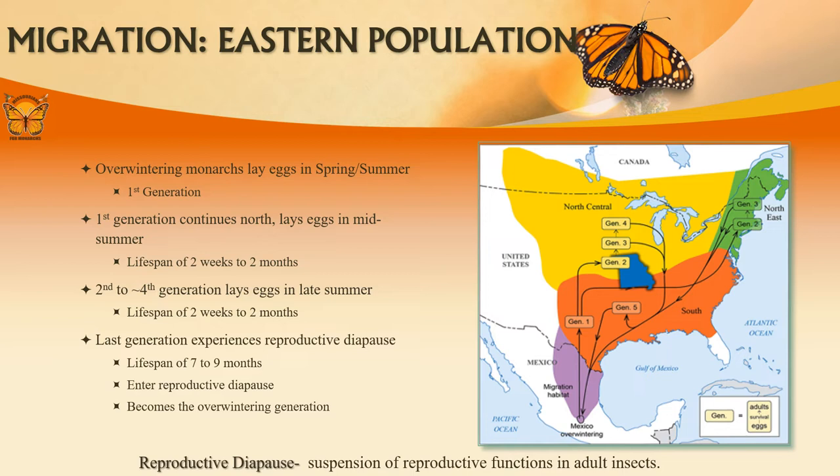Some will have traveled almost 3,000 miles. The supergeneration will also experience reproductive diapause to conserve energy. They will gain reproductive abilities at the end of their overwintering period and start the migration back north again in March.